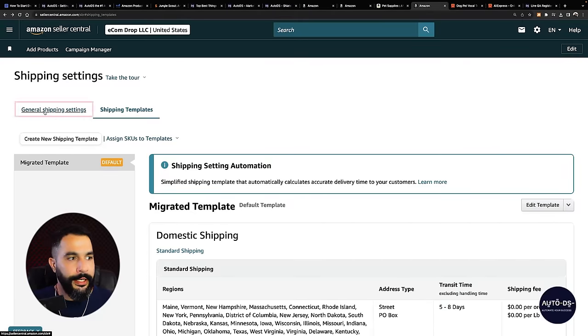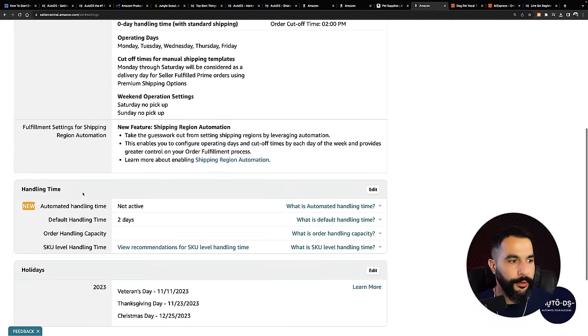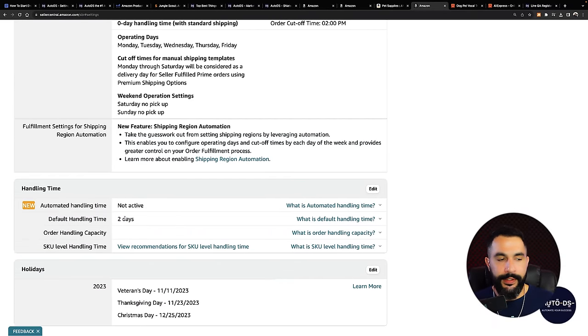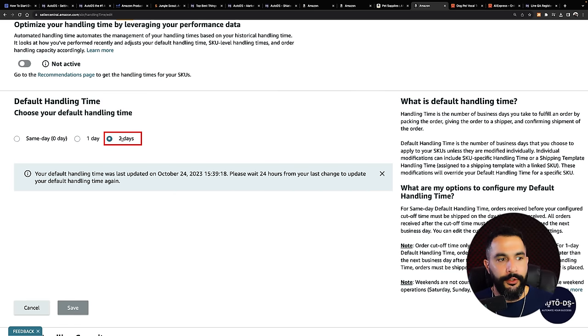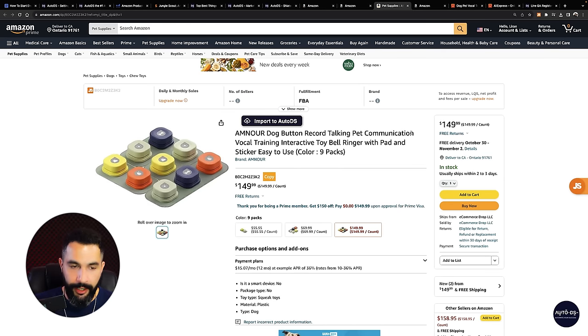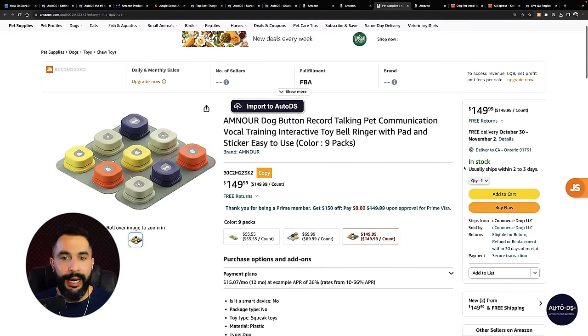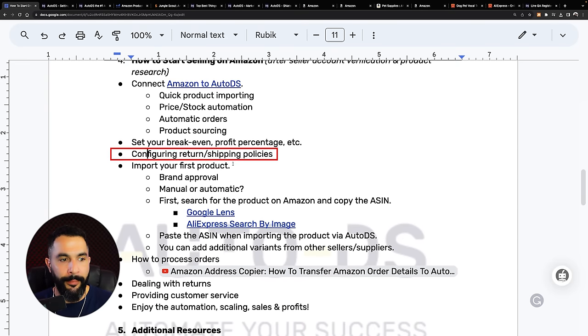Under general shipping settings, the address is my California warehouse. I set the handling time — I've set two days for how long it takes me to provide a shipping label. Since it's US to US, we're going to make it within that handling time no problem. That's exactly what we see on the product page where I won the buy box — I'm first place and usually ship within two to three days. That is how we configure our return and shipping policies.